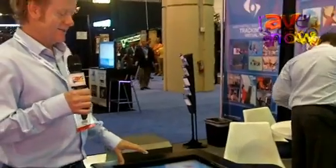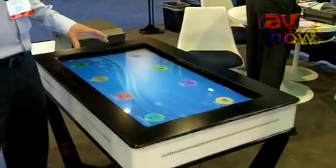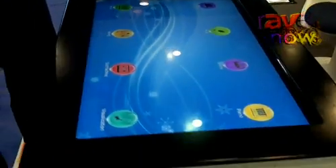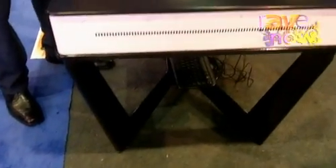Hi, I'm Ian from GestureTech and I'm here at Infocom 2011. This is our multi-touch table — it's a brand new LCD version that we've done. We've been developing multi-touch tables for about six years now, so we've evolved from projection tables to the LCD, although we're still doing large-scale projection tables up to 20 by 6 feet, for example.